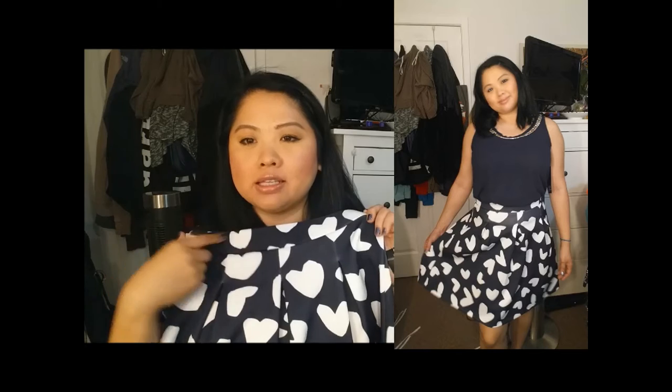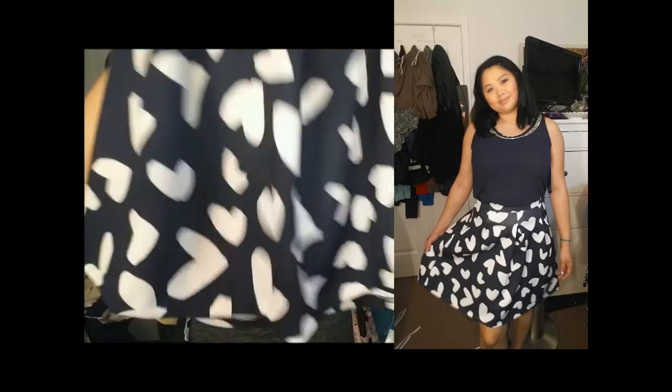This skirt is by INC, or International Concepts, and I believe that's a Macy's exclusive brand. This skirt is so cute — every time I look at it, it just makes me so happy. This is a navy blue skirt, and that's the color theme of this video. It has white hearts, and these hearts are not drawn perfectly, which I think even adds more fun to the skirt. It does flare out at the end. You could pair this with so many things, which you actually see throughout the video with this paired with a few different tops.